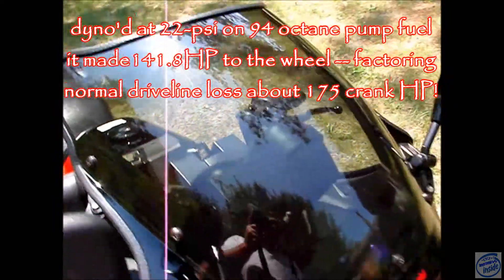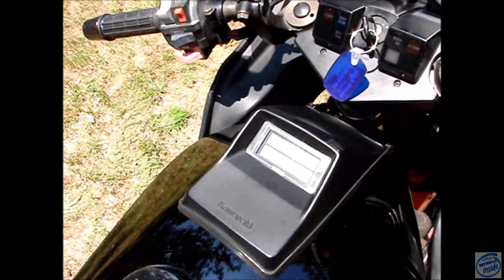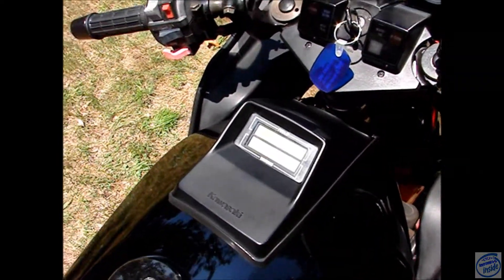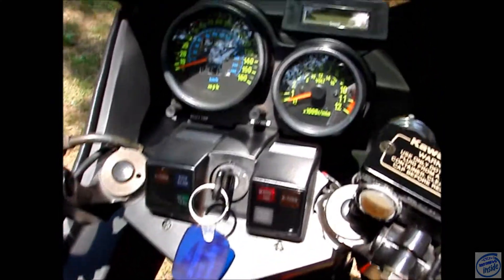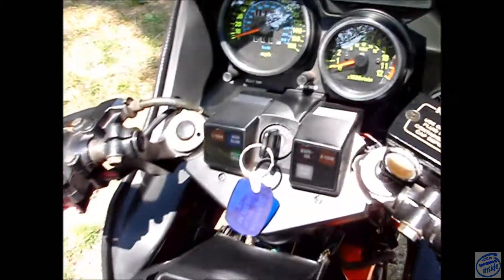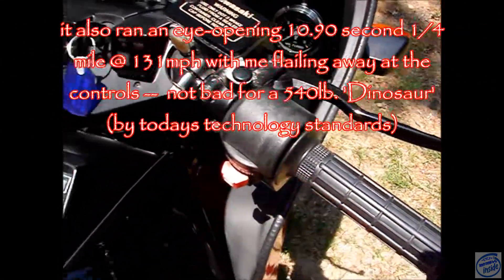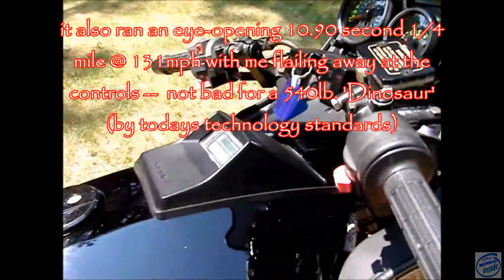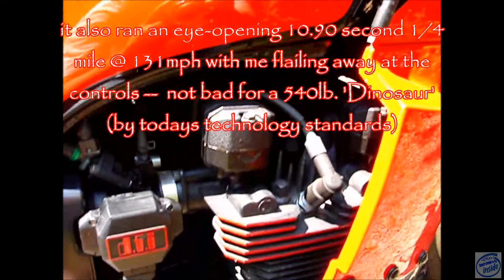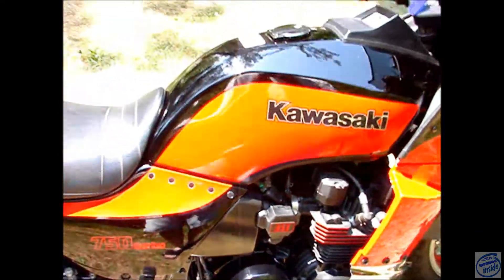That's a Lockhart Phillips light-smoked windscreen. It has digital fuel injection, goes through a diagnostic self-check — hit the starter button and it's alive.